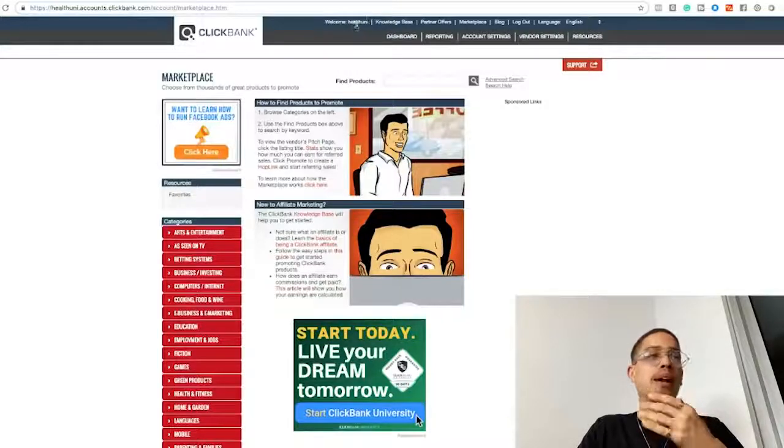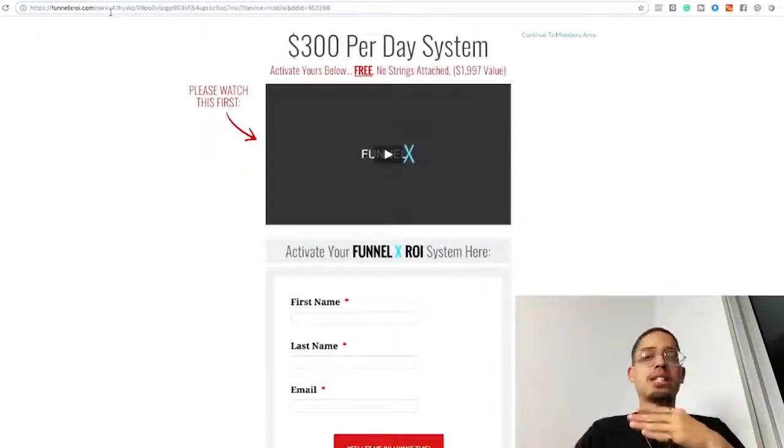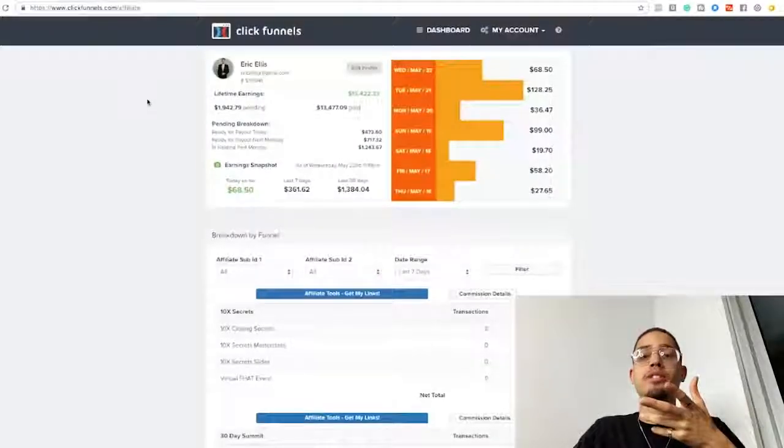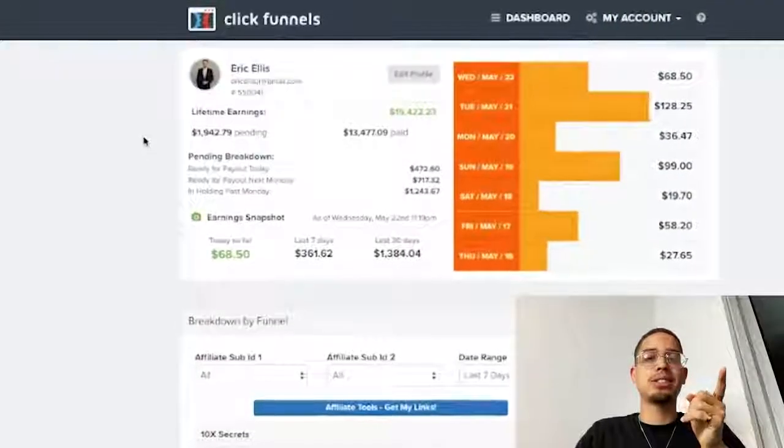So where do we actually find a product? There are two places. Number one is something you're already using. For example, I became a ClickFunnels affiliate because I was already using ClickFunnels. When people ask me what I use to build my funnels, I hand them my affiliate link. If they continue using the software, I get paid a 40% recurring commission over the lifetime — that's how I make $1,500 a month in residual income.